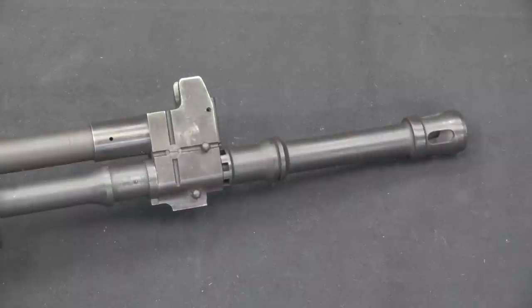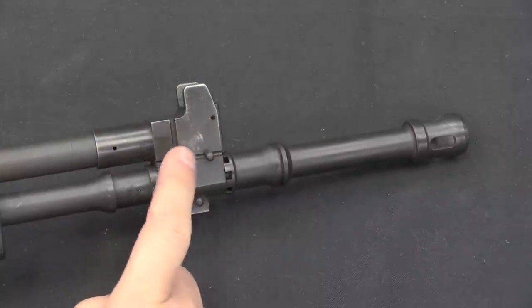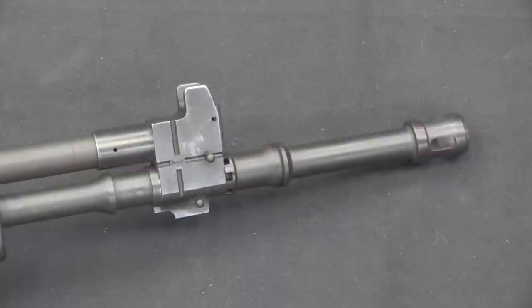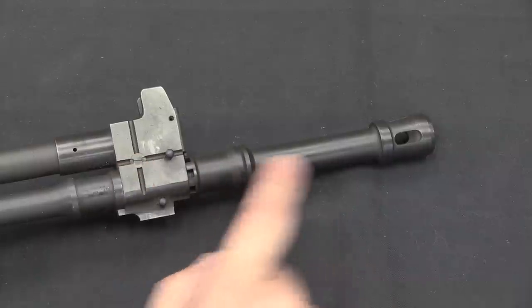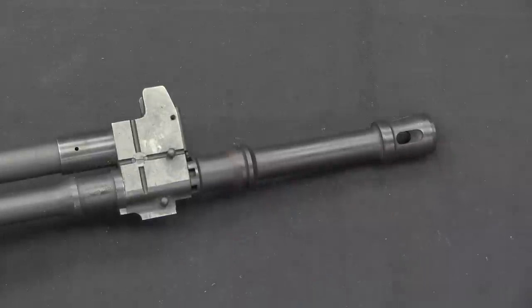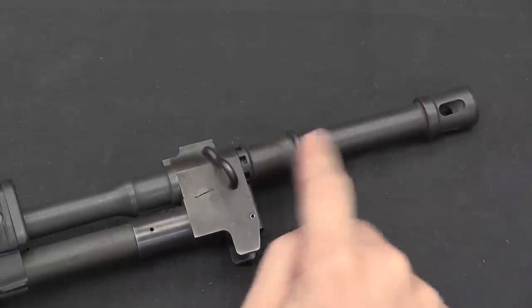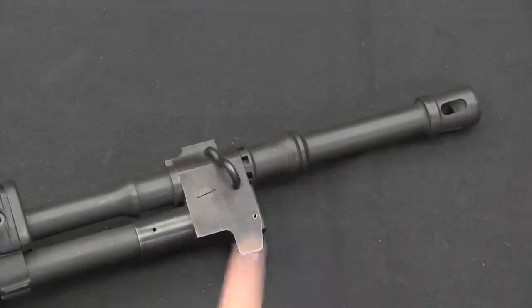One of the differences between this and the military version of the AR-70 is the gas block. On the military guns there would be a cut-off for the grenade launcher — you'd flip a little hood up to cut off the gas system so you're not overstressing the rifle when firing grenades. Now, on the AR-70 the grenade launcher sleeve is actually an integral part of disassembly and holding the whole thing together. That's why the grenade launcher tube is still on the gun while the cut-off is not — we'll get to that when we disassemble it.